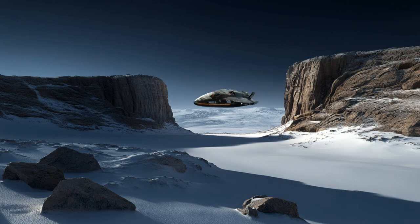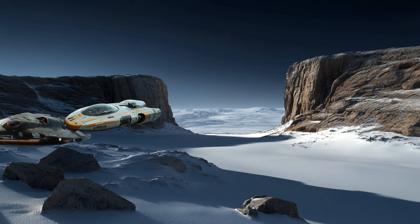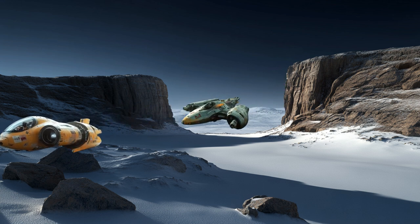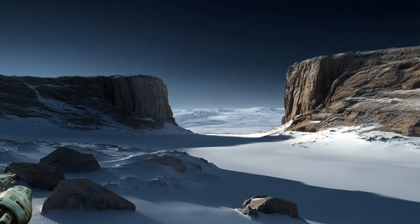One of the standout features of the Nebula Sprinter is its ability to seamlessly transition between space and atmospheric conditions, making it perfect for races that take place both within and outside planetary atmospheres.